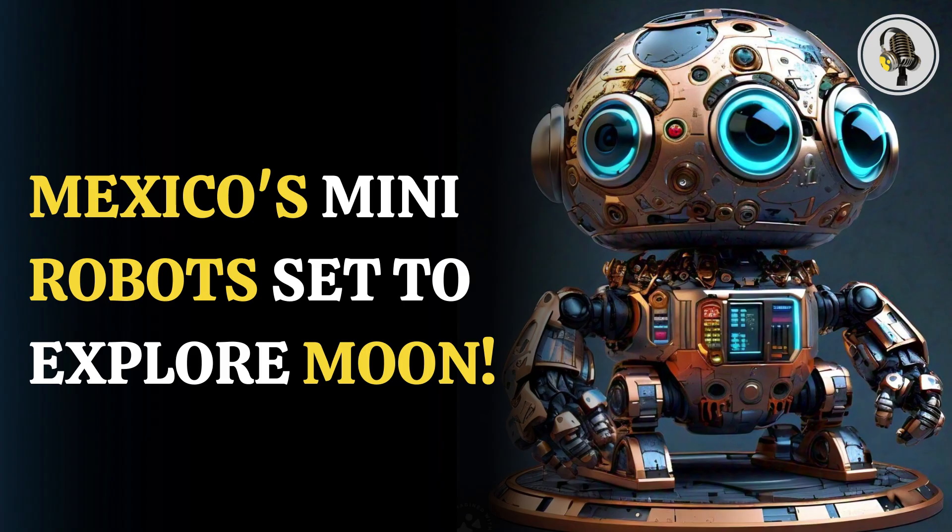They are expected to independently perform coordinated functions and work on the surfaces of non-atmospheric space bodies, with the mission lasting about 13 terrestrial days, or one lunar day. The bots are scheduled to launch in June on Astrobotic's Peregrine Lander, originally developed for Google's Lunar X Prize.